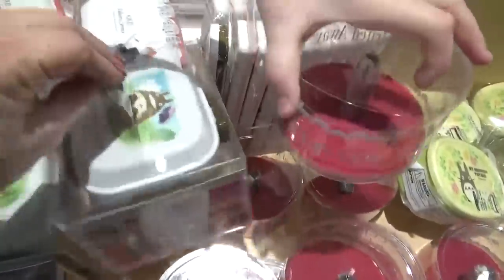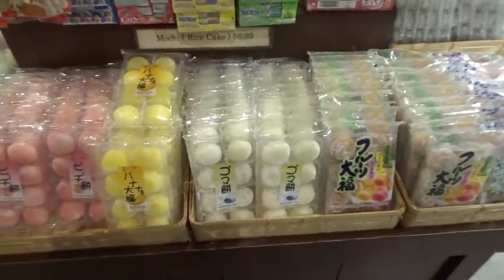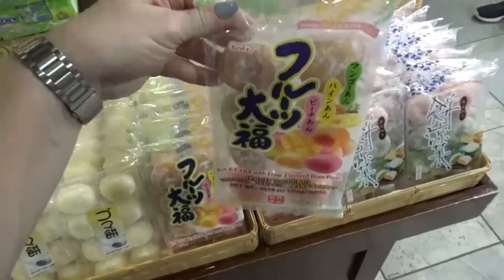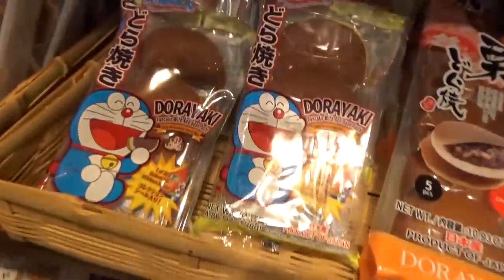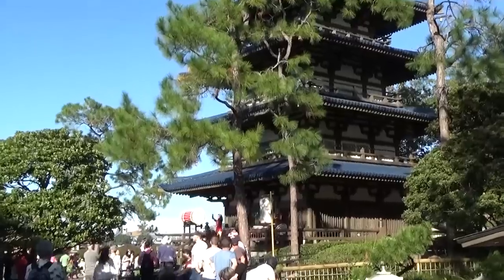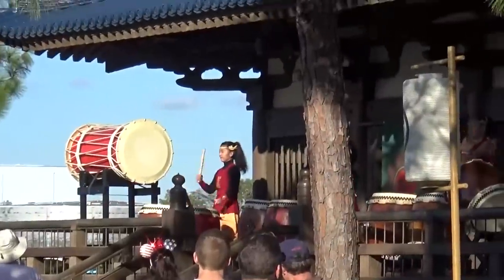This store seriously has so many cute items and snacks — I could seriously spend all day in here. Another thing I love in the Japan Pavilion is the taiko drum performance and it sounds like it's about to start. So let's head outside so we can watch the show, and I'll show you everything that I ended up buying from my favorite store.